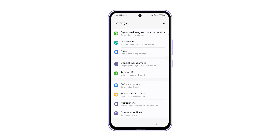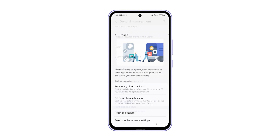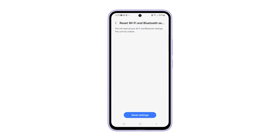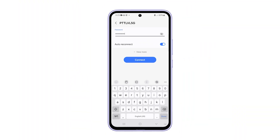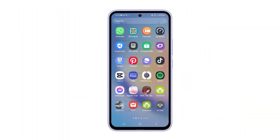To do that, just launch Settings and then tap on General Management. Tap Reset and select Reset Wi-Fi and Bluetooth Settings. Tap Reset Settings at the bottom of the screen to proceed. After that, reconnect to your network and continue observing your phone to know if the dropouts are fixed or not.